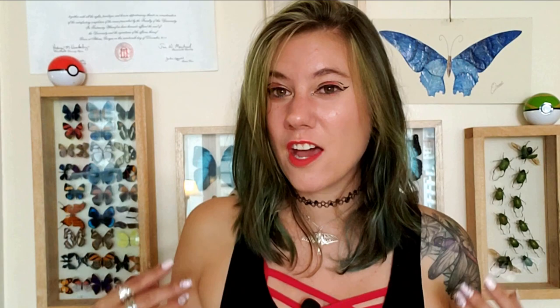A question I hear a lot: do the cicadas cause any damage to plants when they emerge en masse? And the answer is no, not really. If it's a mature tree, it's just fine. Everything is fine — your eardrums are going to take the most damage out of everything.